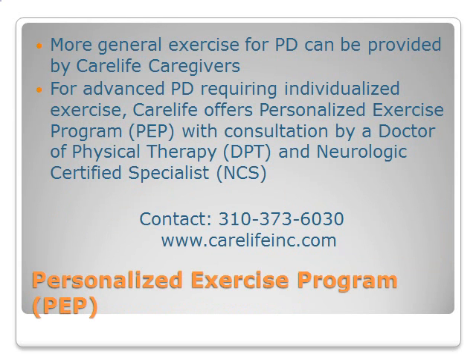More general exercise for PD and others can be provided by CareLife caregivers. For advanced PD requiring individualized exercise, CareLife offers a personalized exercise program with consultation by a doctor of physical therapy and neurologic certified specialist. For more information, please contact CareLife at 310-373-6030 or visit online at carelifeinc.com.